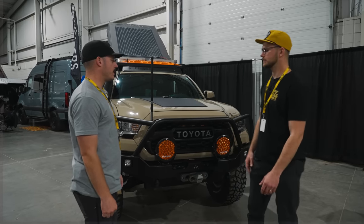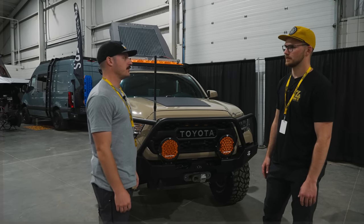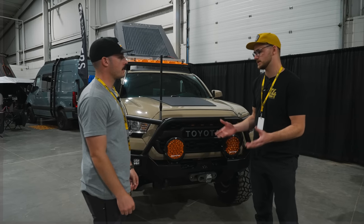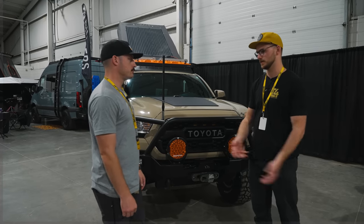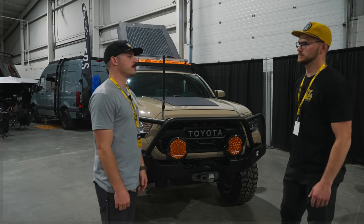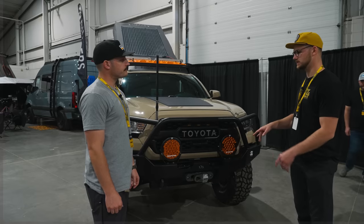We've had customers hit cars and deer and it's held up really well. There are trade-offs — steel is heavier, aluminum is lighter but maybe not quite as strong. If you're constantly hitting the bumper, like hard rock crawling, a full steel bumper might make more sense. But for overlanding it just depends what you're doing — that's what it boils down to.